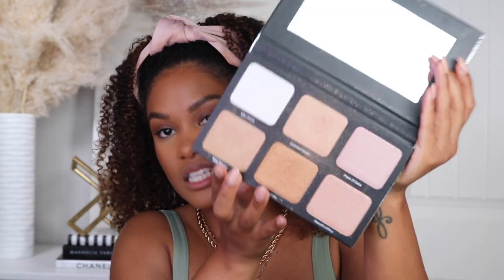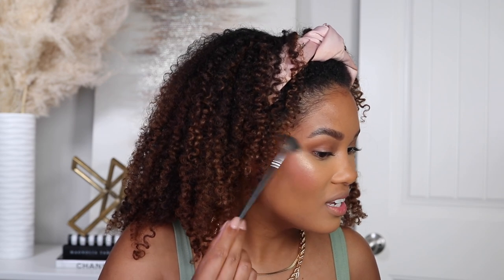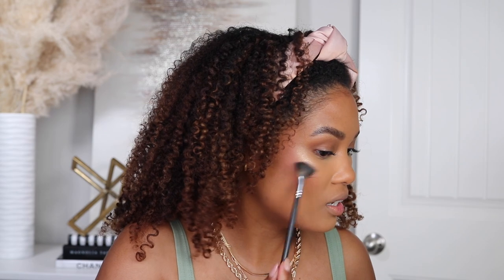Blush and bronzer are my two favorite things — besides lipstick, which takes the cake at number one. Now it's time to highlight. This right here is what officially got me back into powder highlighters. For a long time I was a cream-only person, but this brought me back — this is the Danessa Myricks light work palette. For powder highlighter I like to do a little bit at a time and lightly layer it, because I hate a streaky burn of highlighter.